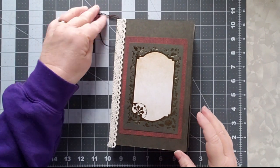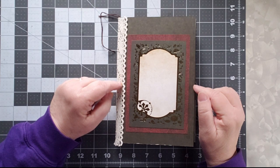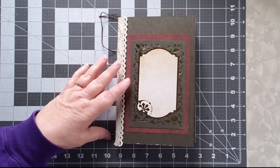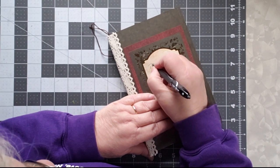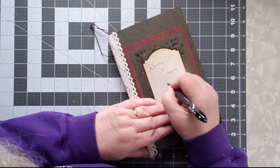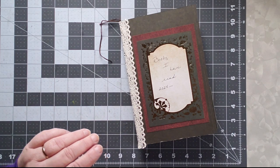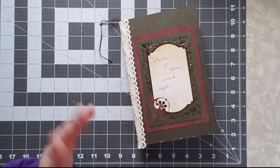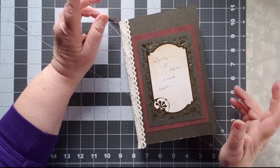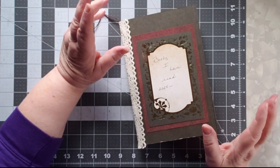Good morning, this is Cindy, and today's Wednesday Walkthrough is a little different from walkthroughs in the past, in that this journal is the very first journal I have made for me. I want to write on the cover what this will be used for — it says 'Books I Have Read 2024' — and obviously a lot more are going to fit into this than just this year. I read anywhere between 50 and 75 books a year; I'm an avid reader.